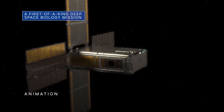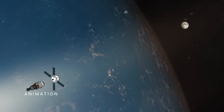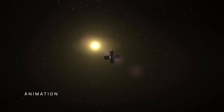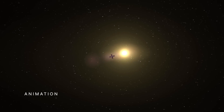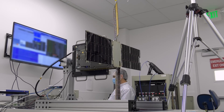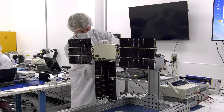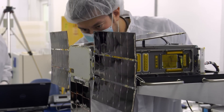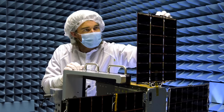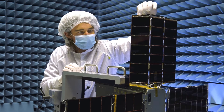BioSentinel, a shoebox-sized CubeSat, is one of several secondary payloads on our uncrewed Artemis I flight test. It will perform the first long-duration biology experiment in deep space by monitoring the vital signs of yeast exposed to deep space radiation. Yeast cells have some biological similarities to human cells, so BioSentinel could help us better understand the risks of space radiation to humans and other biological organisms as we plan crewed exploration missions to the moon and beyond.